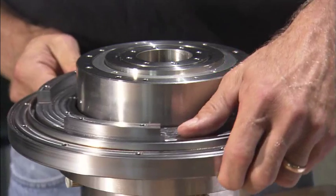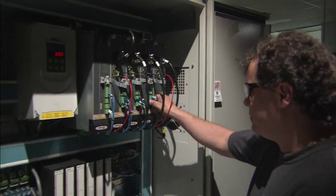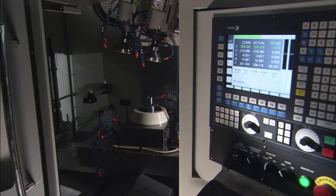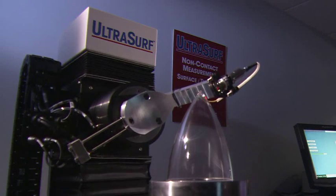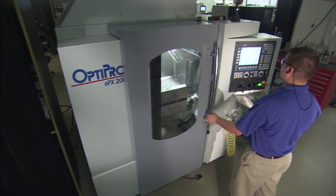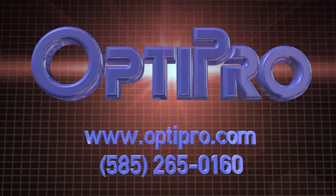OptiPro will also custom design and build machines to meet your specific needs. Our engineers and technicians utilize state-of-the-art design, assembly, and calibration tools for every new product to ensure maximum precision and performance. OptiPro is going to take care of you afterwards — we're going to give you that service, that training, and that support that you need after the sale. Come to OptiPro for customized innovation from a proven leader in optics technology. What you'll get is exceptional products, service, and support from an award-winning team right here in the United States. OptiPro — we're your solution for optimized production, and your partner in success.